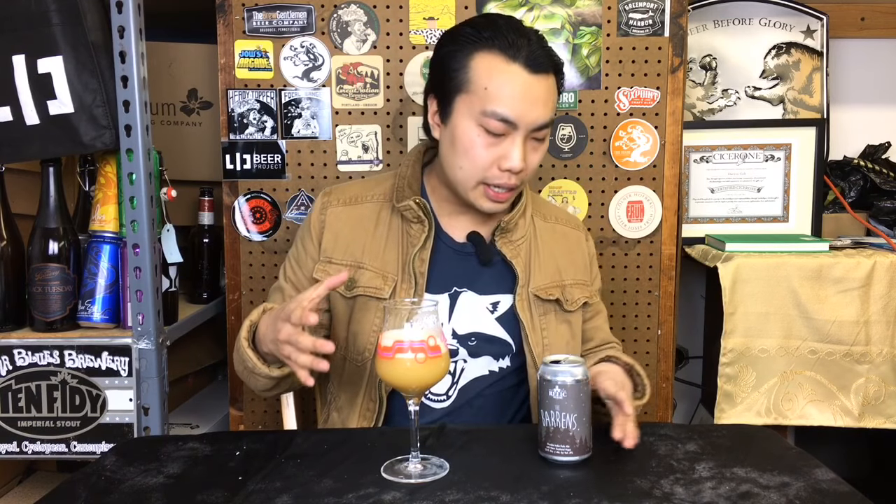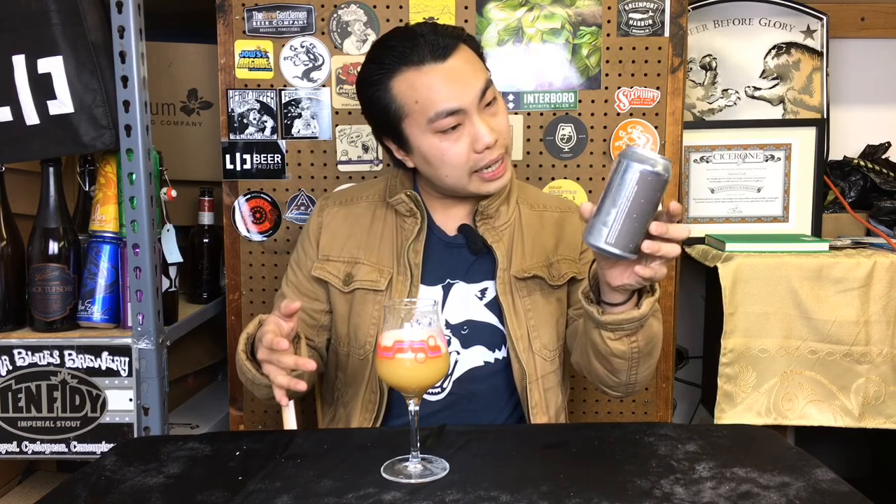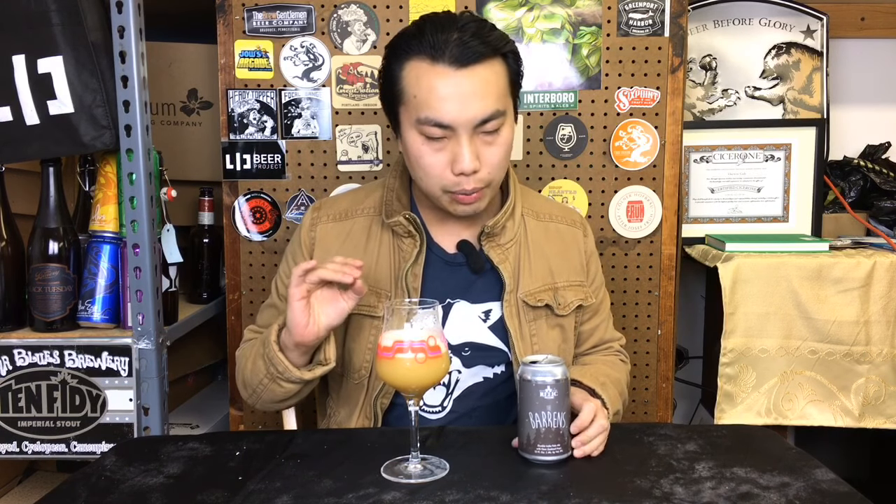Hey there! So today we have another review, and this is a beer courtesy of Eric. Thank you so much for sending this one out. This is from Relic. They're in Plainville, Connecticut. But this is actually contract brewed at Thomas Hooker — I did a review of that one. This is the Barron's New Zealand Double IPA Hazy.